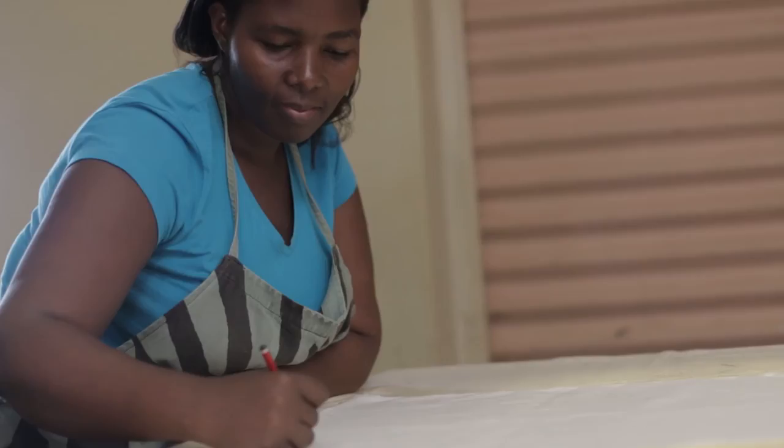Going forward, we constantly want to push the boundaries of the batik method. We want to focus on how we can run this business in the best way so it benefits all of us as a social enterprise.